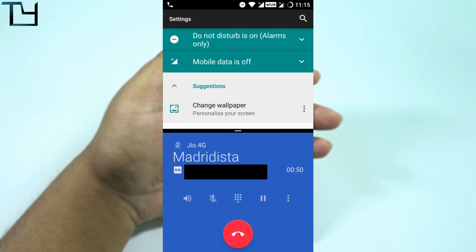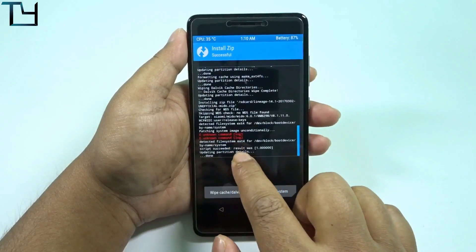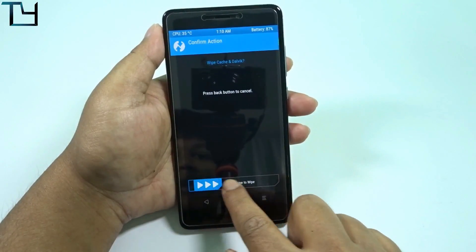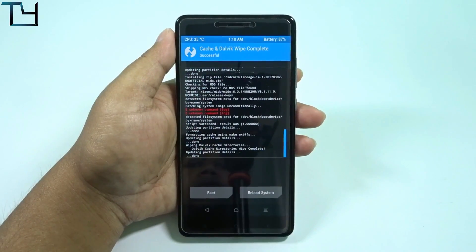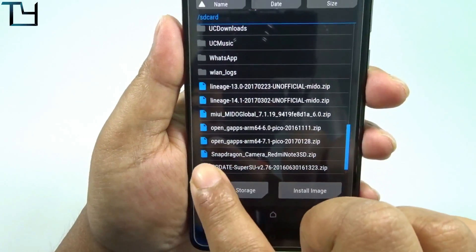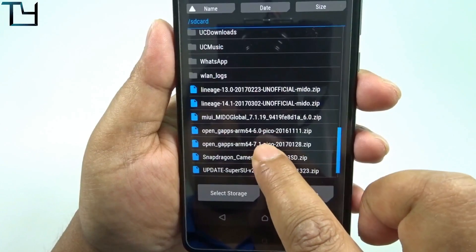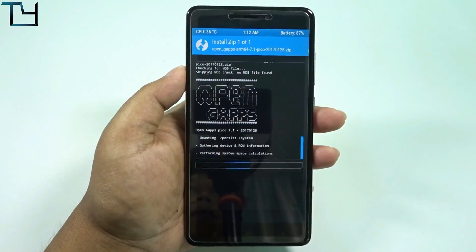Everything works fine, it's a pretty stable ROM. There's no GPS bug, no camera defocusing issue — nothing at all. The only thing is that video calling is sometimes there and sometimes not. You have to use the OpenGApps ARM64 7.1 pico, and that actually proves that it is really a Nougat ROM and not a modded one.